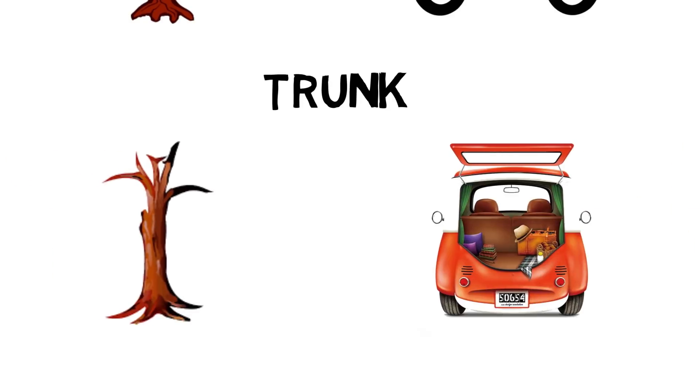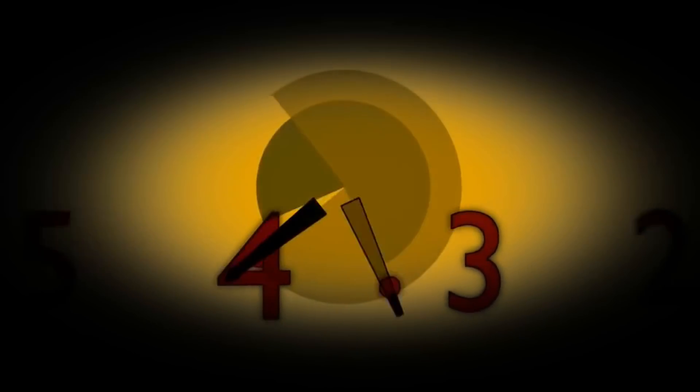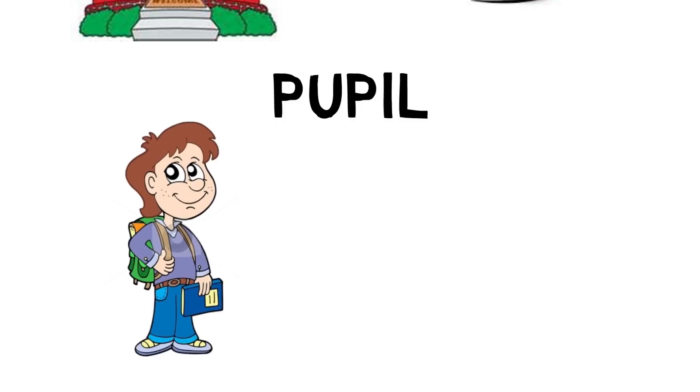Question two: Trunk — Tree — Car. The answer is Trunk. Tree trunk, car trunk. Question three: School — Eye. The answer is Pupil. School pupil, eye pupil.